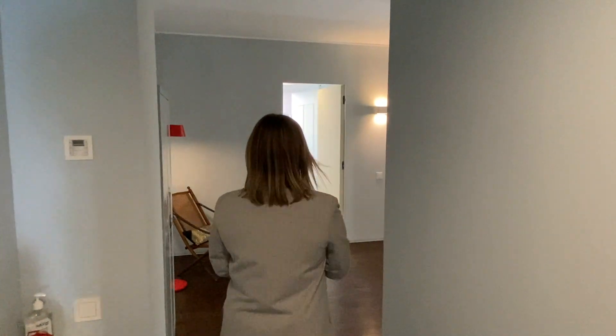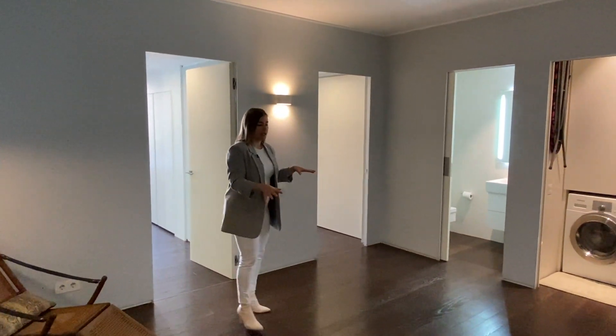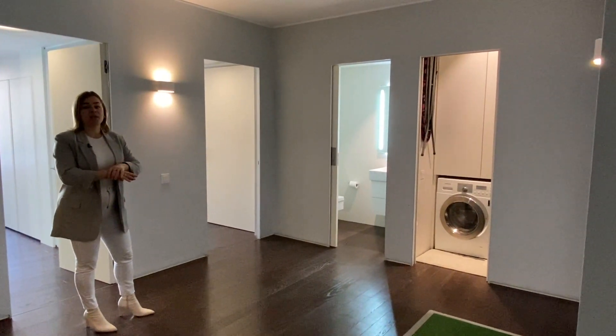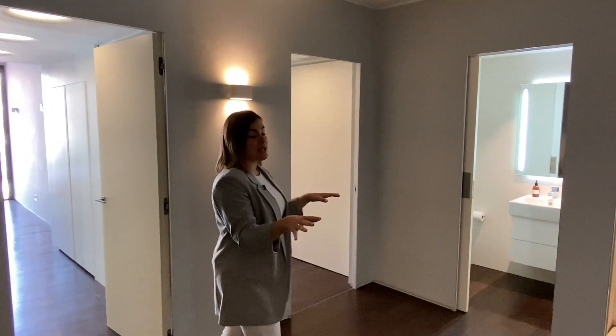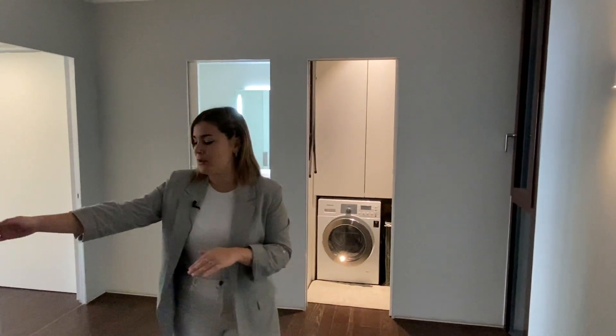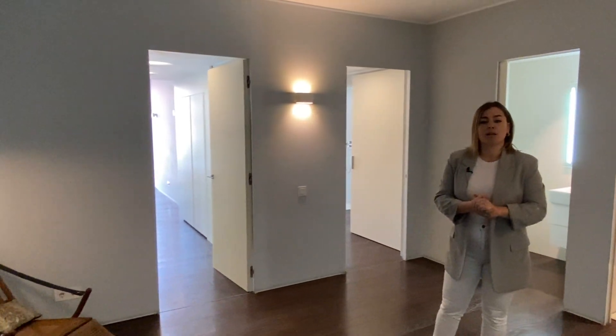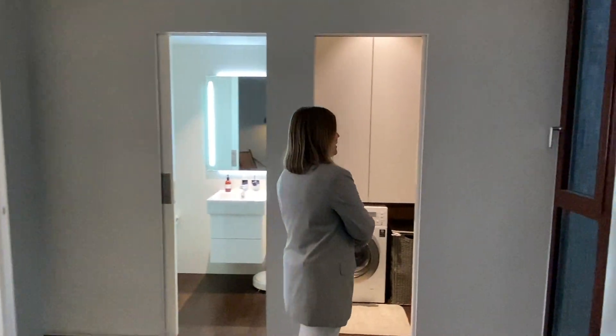Now we're going to show you the night area where all the bedrooms are. The first area is this landing space that allows us to access both suites, but it's also a multi-purpose space — we could have an office area, a playroom, a library, whatever suits our lifestyle best. We could even build a little wall if we want to have a third enclosed bedroom. Right now it's an open space that's super practical.